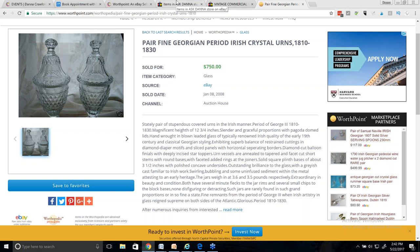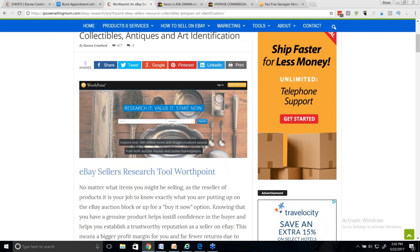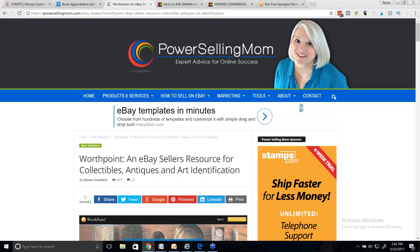If you have any questions — here we go. Do you ever sell large items like a treadle sewing machine, and if so, how do you handle shipping?